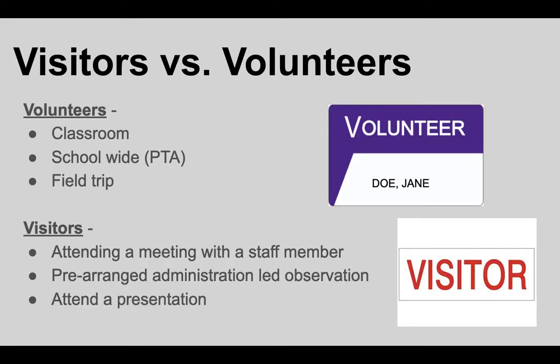A quick explanation of the difference between a volunteer and a visitor. After having gone through all of these trainings, sign-ups, and approvals to be a volunteer, you will be signing in as a volunteer whenever you come on campus — whether that's for a classroom volunteer experience, a PTA experience, a field trip, or even a meeting.